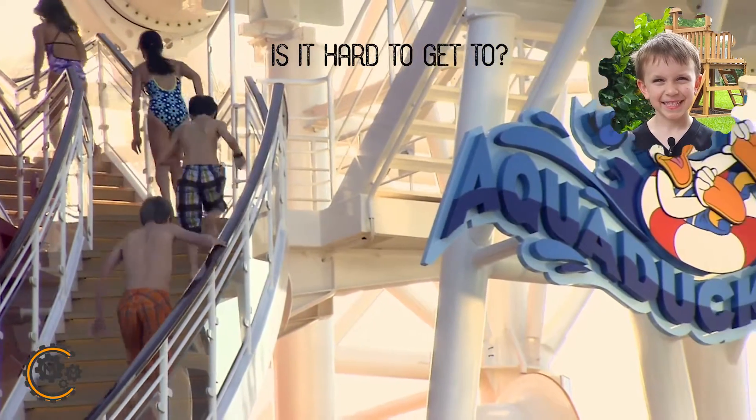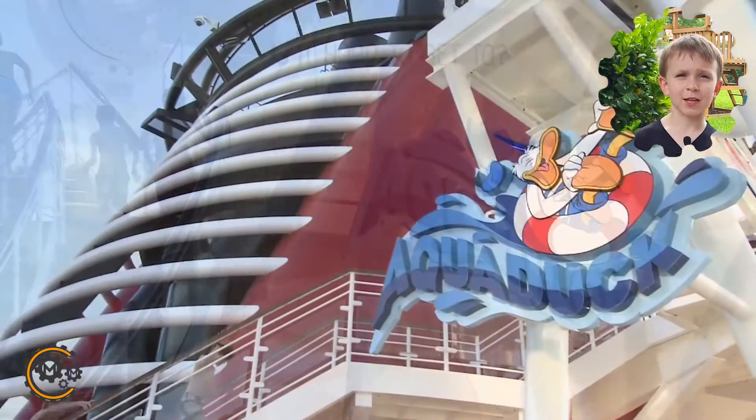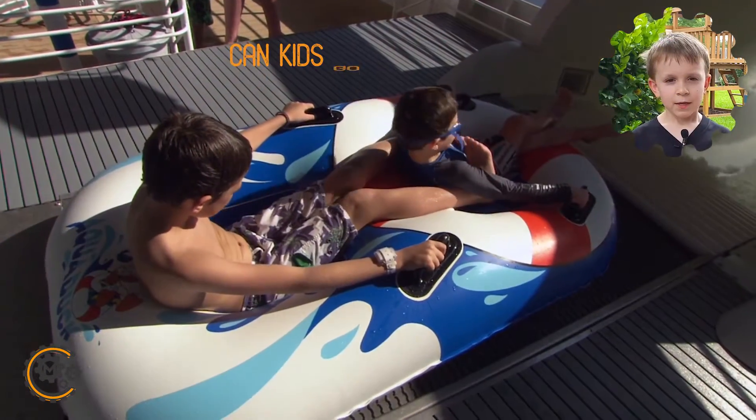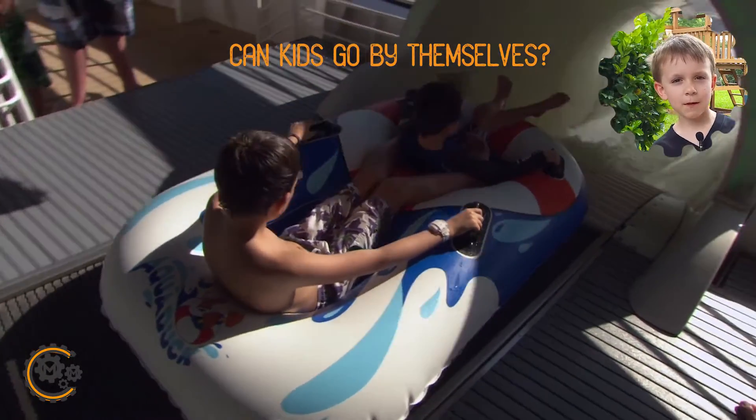Is it a long walk up to the Aquaduck? When there's a big line. There's lots of stairs. Yeah, you need to go with somebody.